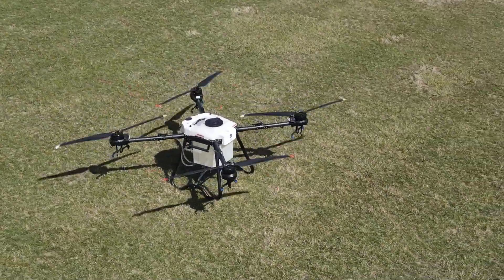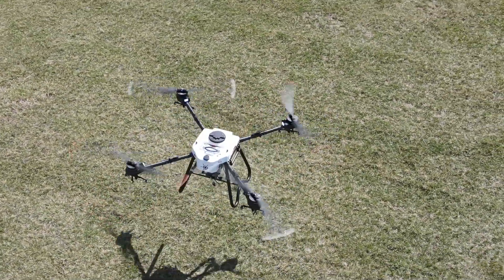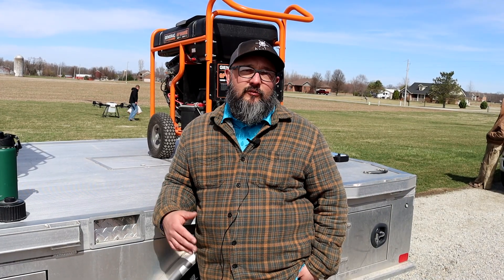We're out here today getting a little bit of flight testing in with the new drone to see a little bit of what it really can do. We've heard what it's supposed to be able to do, but we want to see what it can do for ourselves, so we can tell everybody better when it's time.